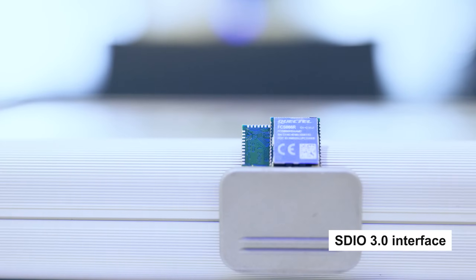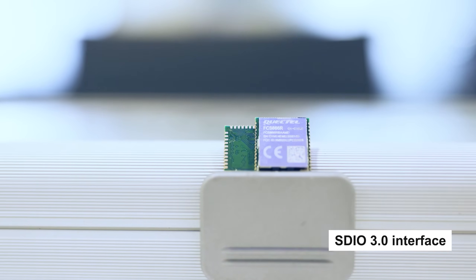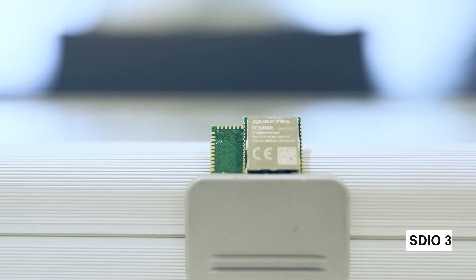Designed with a reliable SDIO 3.0 interface to provide wireless LAN capability, the module achieves low power and high-speed data transmission. Coupled with its compact size, low power consumption and high reliability, the FCS866R can meet the application needs in a variety of fields.